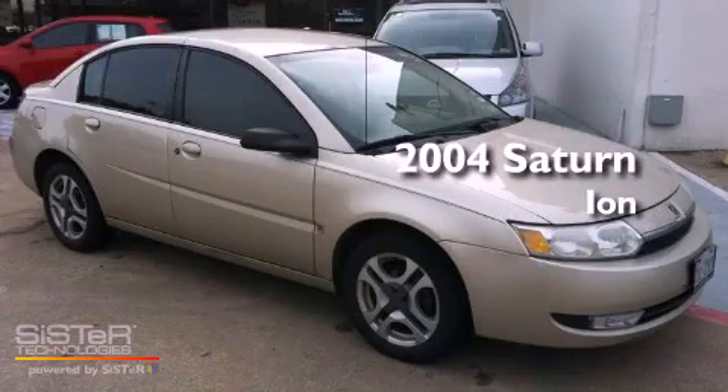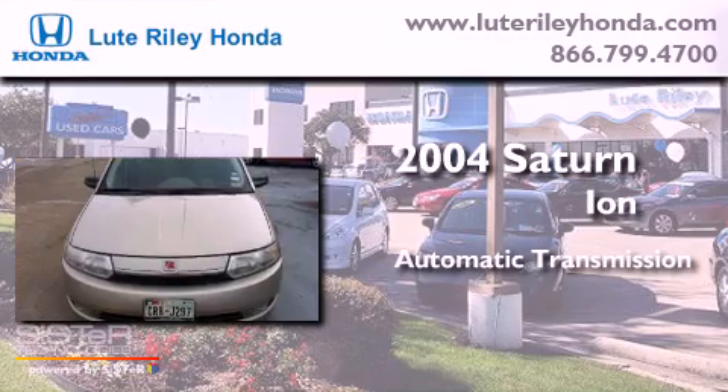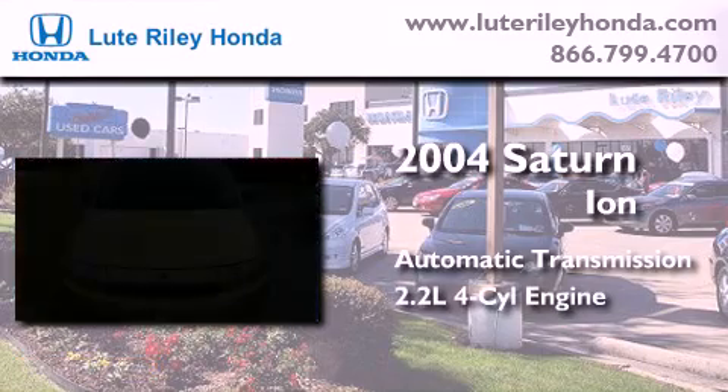This is a 2004 Saturn Ion. This car has an automatic transmission and an inline four-cylinder engine.